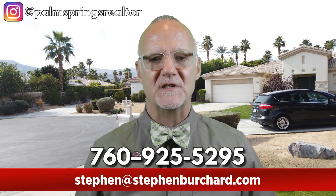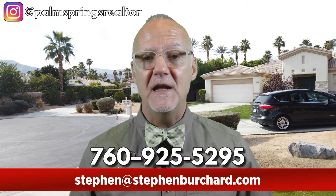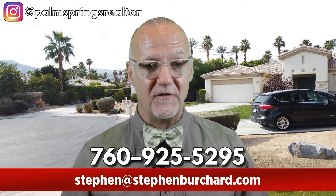I'm getting calls, texts, and emails from people every day looking to move or relocate here to the Palm Springs area, and I love it. If you're one of those people looking to buy or sell here, make sure to call, text, or email me 24-7. I promise to get back to you promptly and make your experience as smooth and fun as possible.